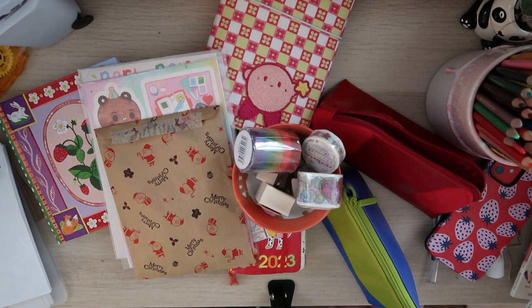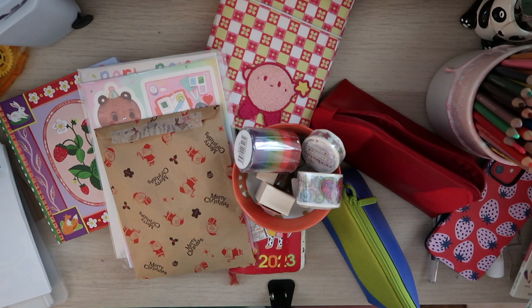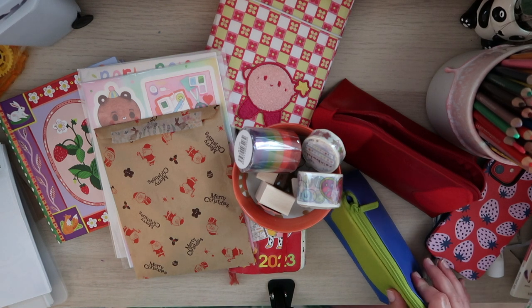Welcome back to my channel. All of my stuff is laid out pretty chaotically, but we're gonna go through it all with a little haul, and then I think we're gonna do a little journal with me. So let's just jump right into it.